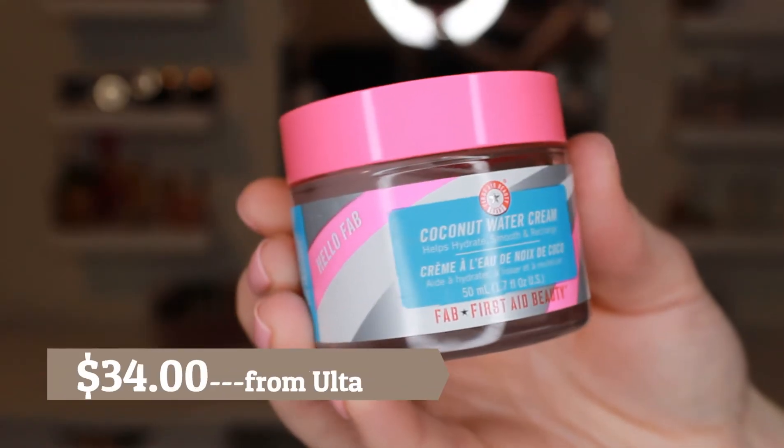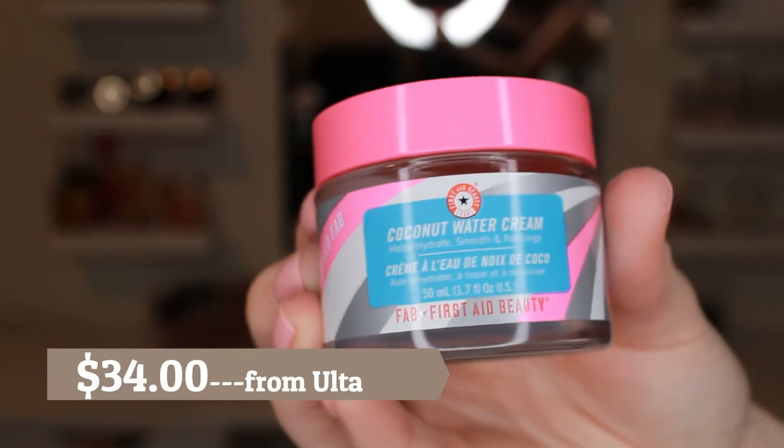After that, I go in with my moisturizer — the First Aid Beauty Coconut Water Cream. It helps hydrate, smooth, and recharge your skin. This is really awesome for oily skin, so I like to use it in the morning so I'm not putting super heavy creams on before my makeup. It's nice and lightweight, and it's fragrance-free. Even though it's fragrance-free, it still smells coconut-y — they just don't add any artificial fragrance.